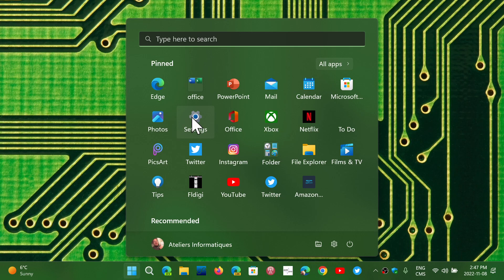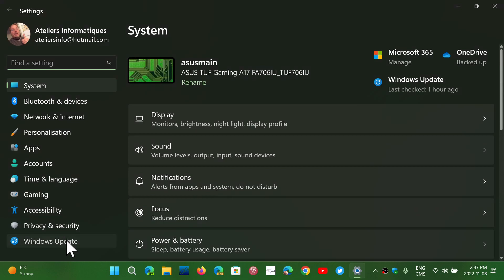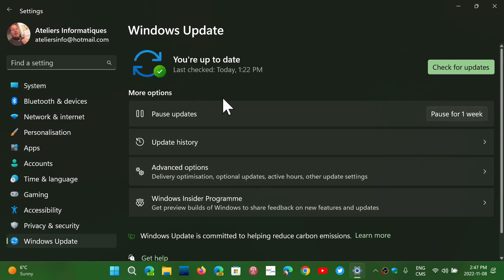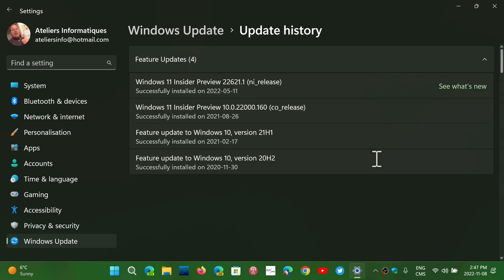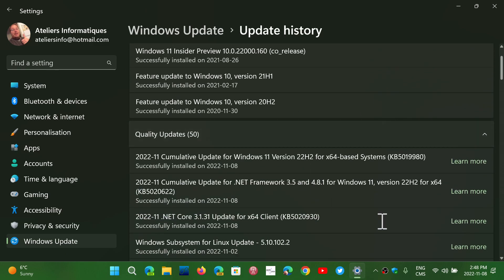Six of those are actively exploited zero-days, which is the important part. When you get your Windows updates, Patch Tuesday this month will apply to Windows 10 and Windows 11. Across all categories, there are 27 elevation of privilege vulnerabilities.